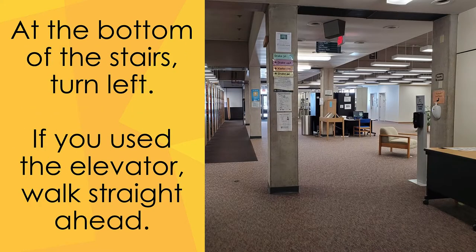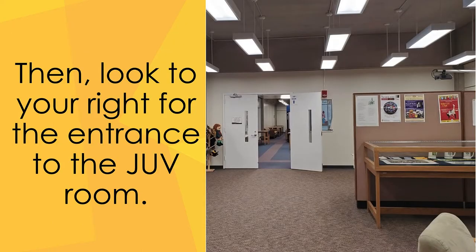At the bottom of the stairs, turn left. If you exit the elevator, walk straight ahead down the hall, and you'll end up at this point. Then look to your right and you'll see the doors to the juve room.